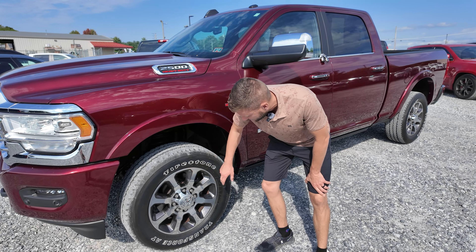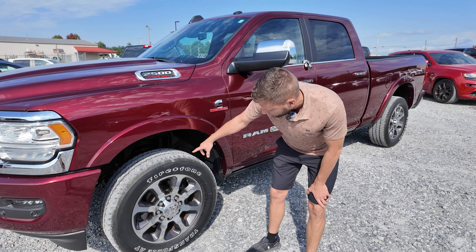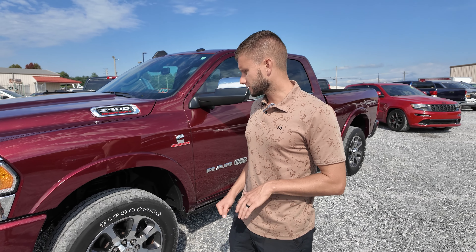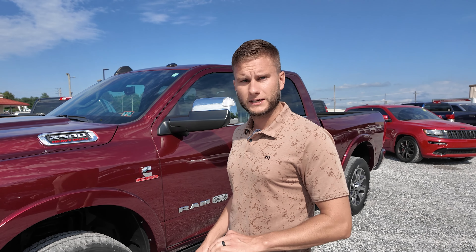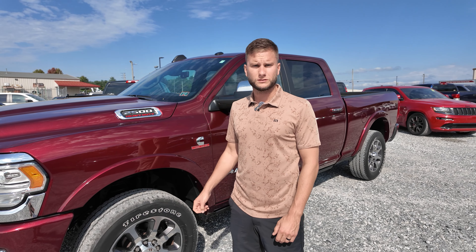Ram 2500 diesel — this particular truck has your HID headlights. It just has your regular halogen fog lights; you don't have the HIDs in those. But you're getting your front sensors. In the Longhorn, you're getting painted to match bumpers — you've got the chrome grille, but painted to match bumpers.